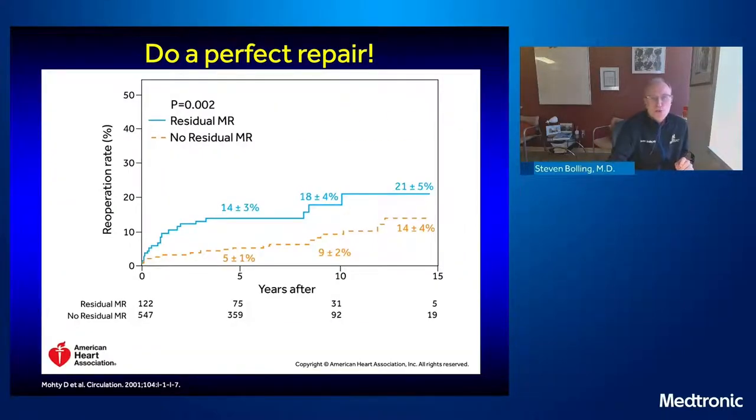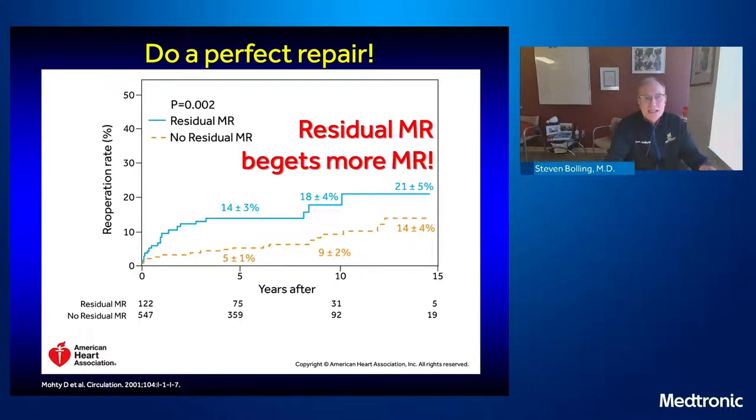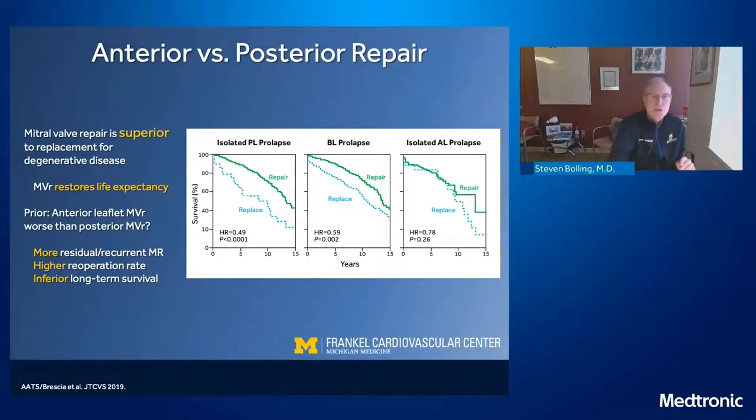Do a perfect repair. We know that residual MR at the time of operation begets more MR. So we have to leave no MR behind, and that depends on imaging and working hand-in-hand with your imager.